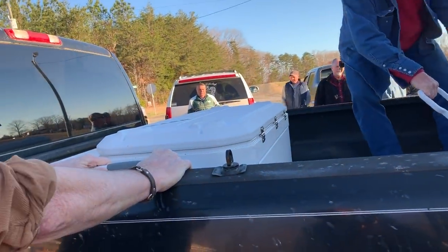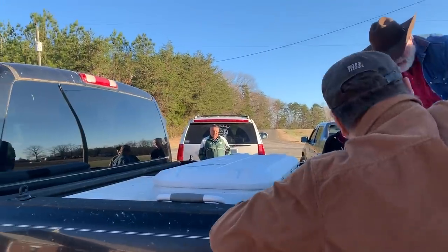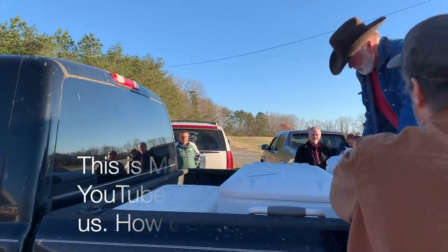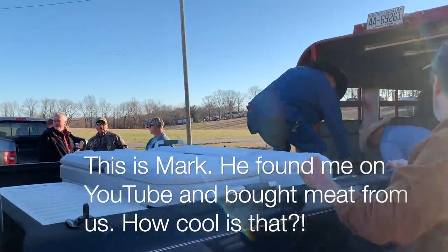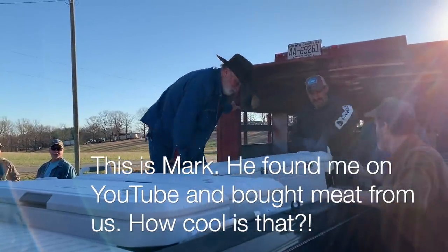There are some heavy coolers. Oh, you do it. Oh yeah, let's do it. One of my YouTube subscribers bought meat this year. A lot of meat.